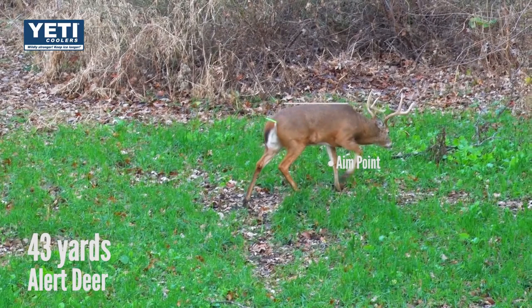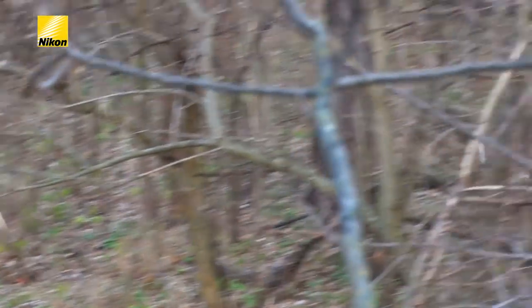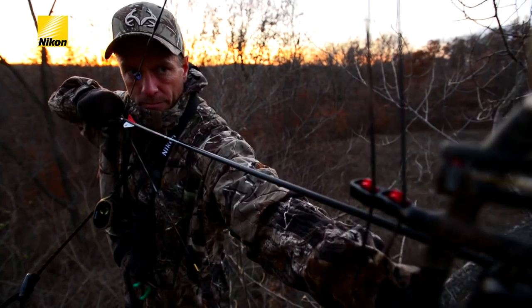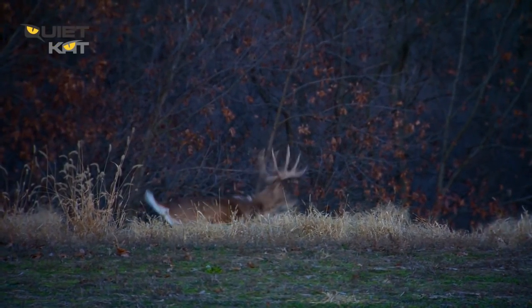If the deer is not alert, I still aim low — I aim for the heart on a 30-yard shot and on a 40-yard shot. You run the risk the deer is still going to drop, but hopefully it doesn't drop so much that you can't continue to get into the vitals with the arrow. That's the broadside and quartering away.